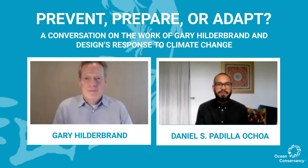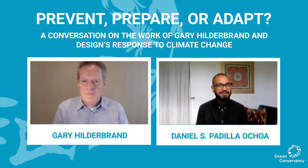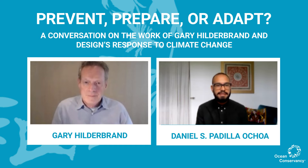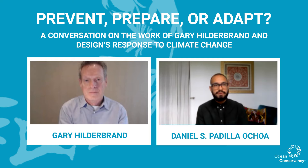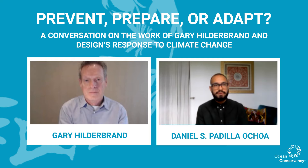My name is Daniel Padilla Ochoa. I graduated from GSD with an urban planning concentration and a side concentration in urban design. I considered doing an MLA but ultimately decided against it — and against two extra years of tuition. I joined Ocean Conservancy in January of this year, right before COVID, and in Florida we've been working on water quality and sea level rise. Ocean Conservancy has been around for close to 50 years.